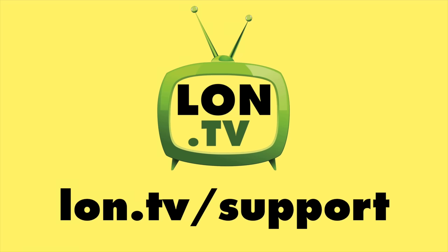That's going to do it for now. Until next time, this is Lon Seidman. Thanks for watching. This channel is brought to you by the Lon.TV supporters.